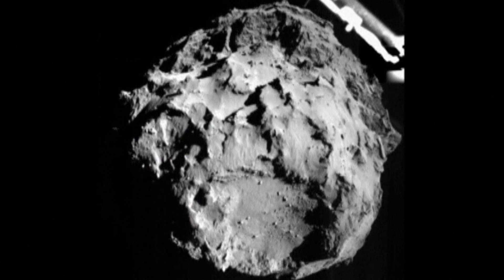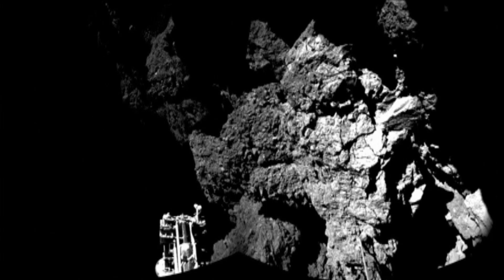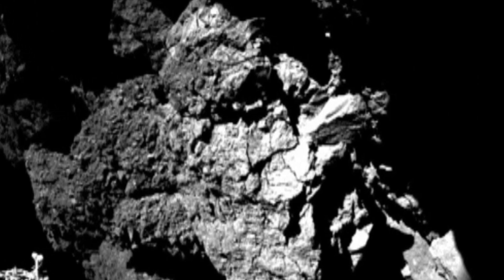And the first images are here. First, of its heart-stopping descent — this from about three kilometres up. Then, after landing, one of its feet visible in the frame, against a gnarled, frozen surface. This stuff is older than the planets — the solar system's primordial clay.